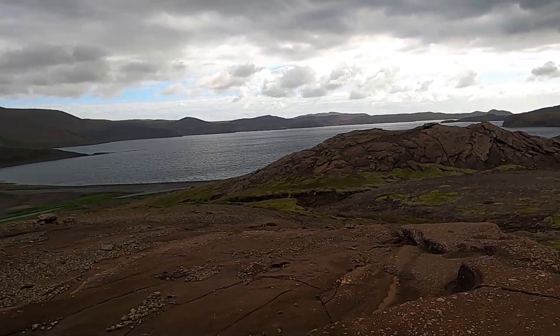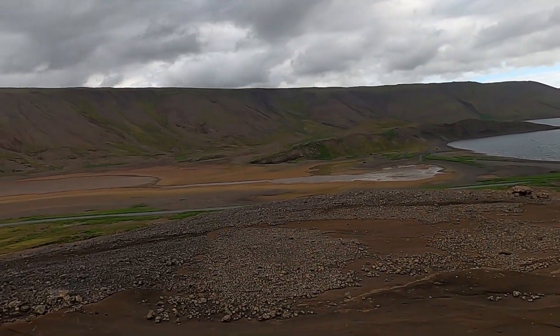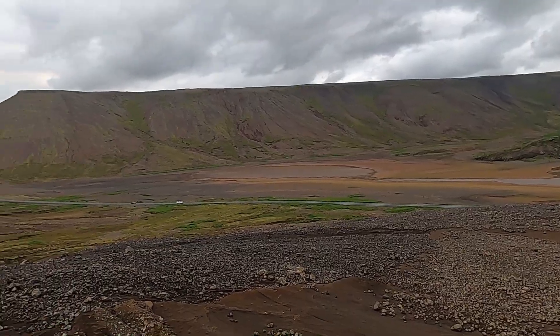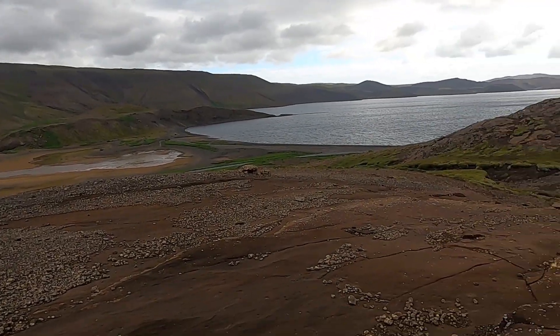Hello again from Iceland. Here's another little story, another landscape for us to explore together. Part of my Iceland series on my travels here. So let's focus on this location here.